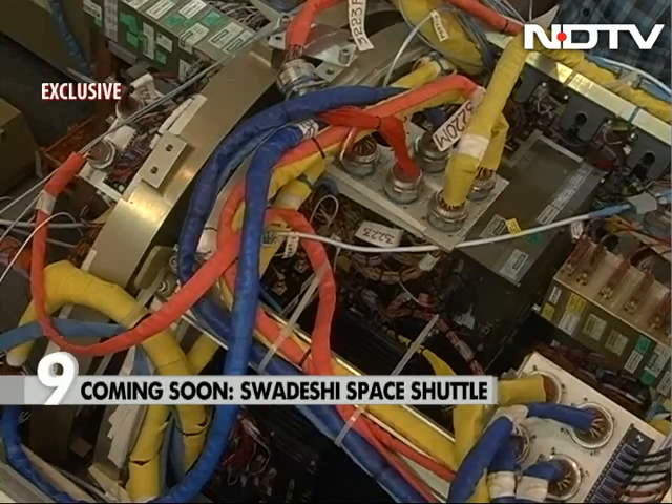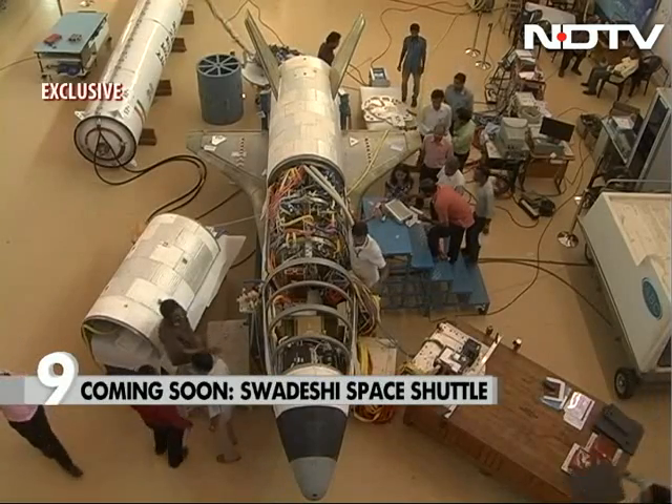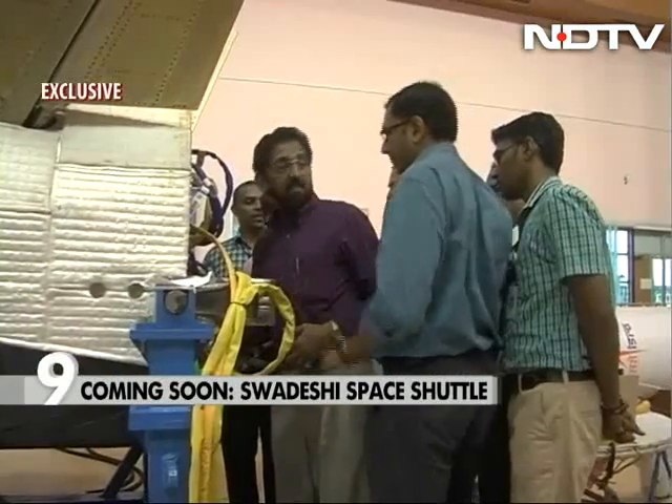India has spent 95 crore rupees and five years to make this first test model. It will lift off vertically from Sriharikota and in this first flight it will land on a virtual runway in the Bay of Bengal. It will not be recovered.